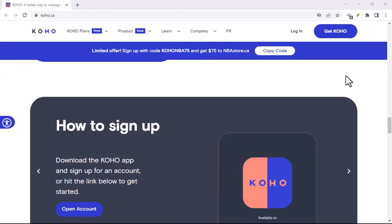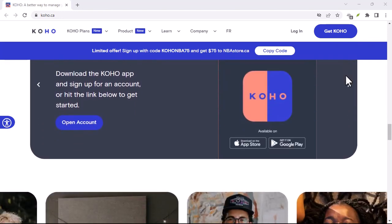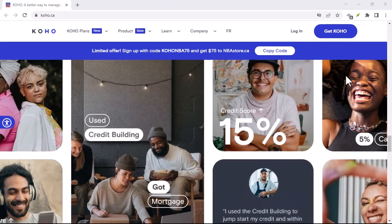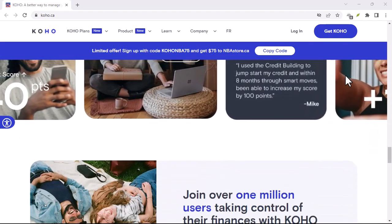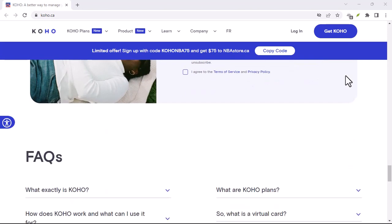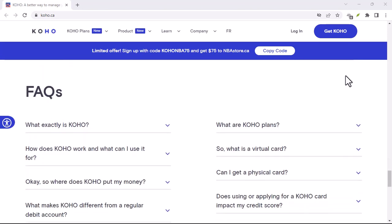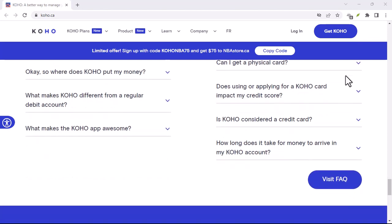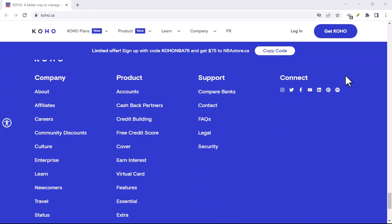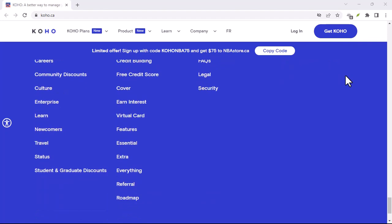Coho and E-Transfers: a match made in financial heaven. Coho not only accepts E-Transfers, but also makes the process smooth and convenient. Whether you're receiving a quick payment or sending some cash yourself, E-Transfers and Coho are a powerful combination to keep your finances flowing freely. Thanks for watching, and until next time.